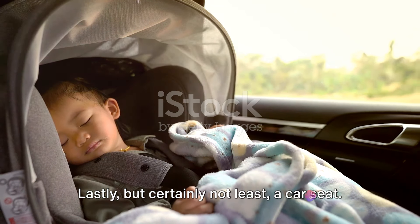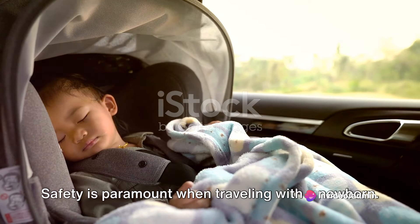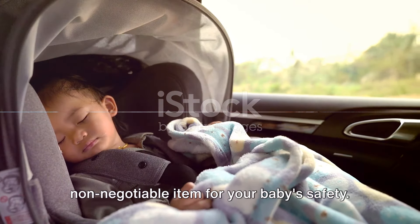Lastly, but certainly not least, a car seat. Safety is paramount when traveling with a newborn. A rear-facing car seat is a non-negotiable item for your baby's safety.